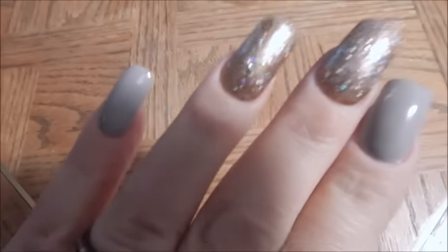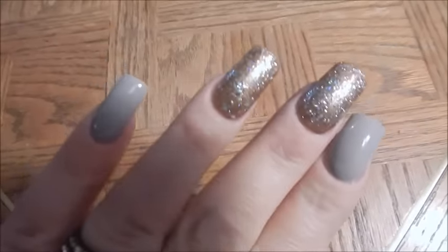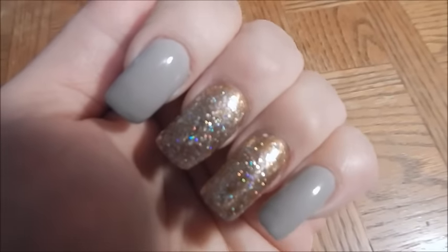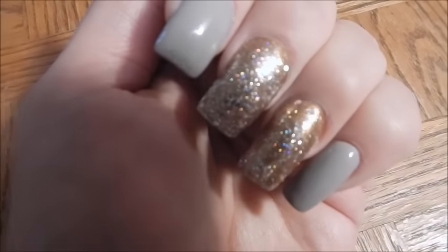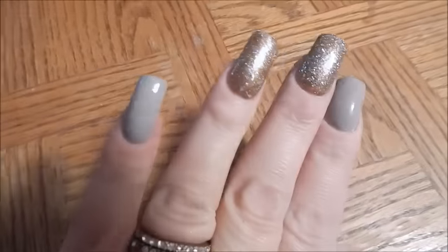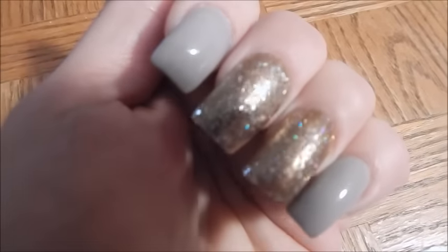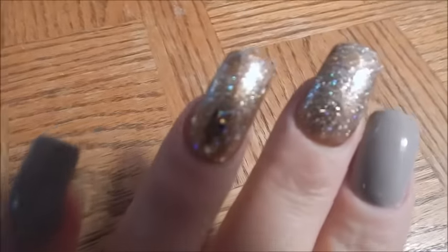Hey everyone, today I just wanted to show you my new nails — I really love them. They're kind of like a nude gray color, and they're square tips, which is what I always get. She used a bronze nail polish and then put a multi-color glitter over top of that.